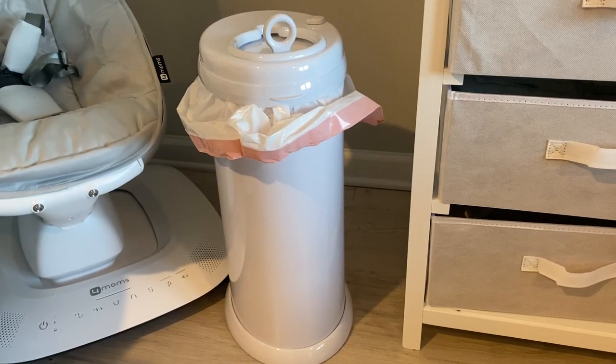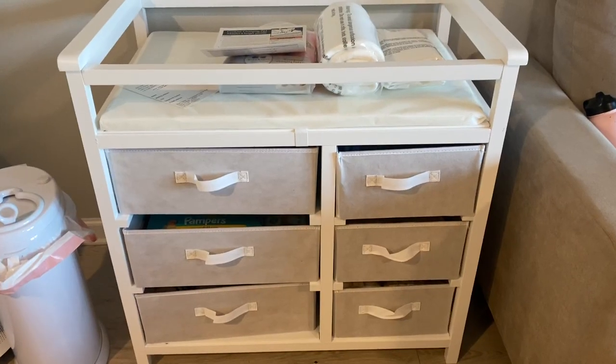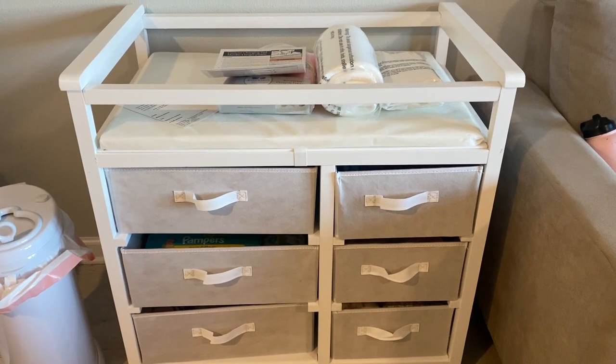For diapering, we have an odor-locking diaper trash can — supposedly it hides odor so you're not smelling poopy diapers all day — and we were gifted that. We also have changing pad covers, changing pad liners, a changing pad, and diaper rash cream. The changing table is our main area for diaper changes, so having the liners, pad, and covers is essential. The diaper rash cream I added after taking my birthing class, and the trash can isn't strictly necessary if you're on a tight budget, but it's a nice asset.